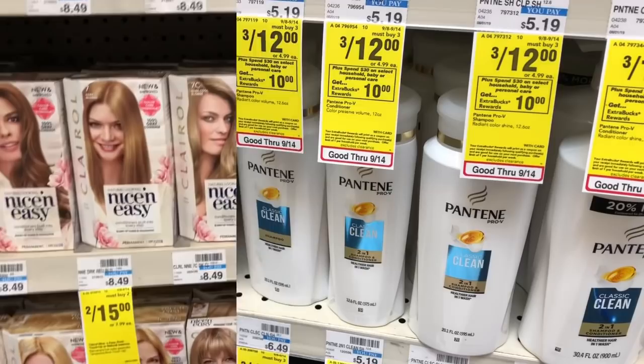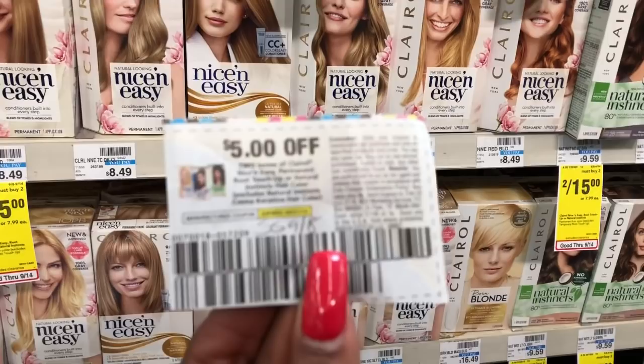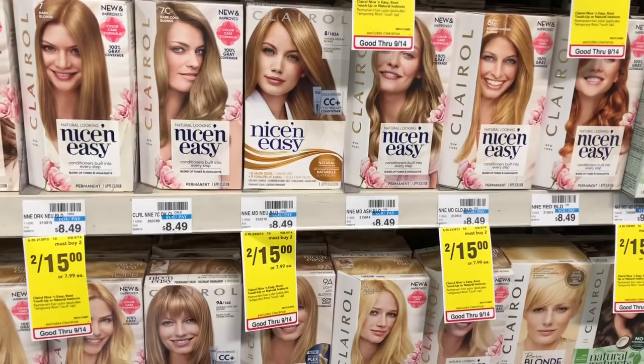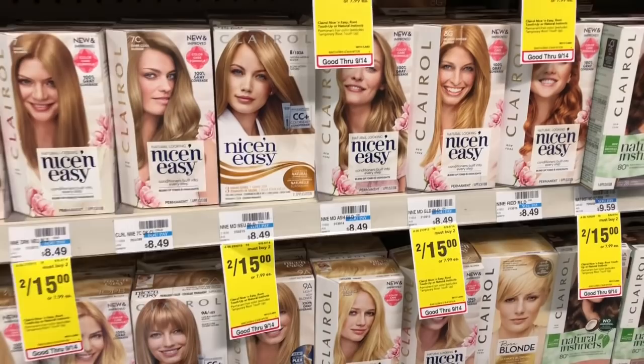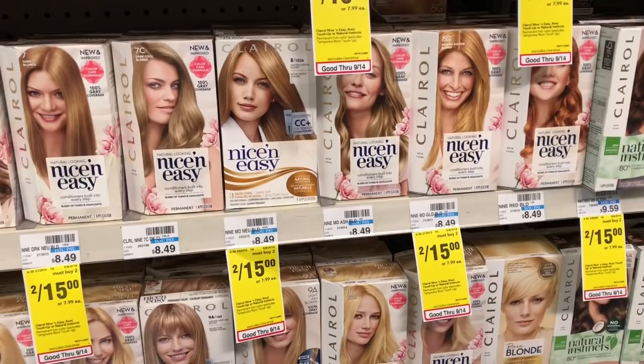The Clairol and Nice & Easy hair color is going to be on a buy two, get a $4 Extra Care Buck promotion. Grab two and use one of the $5 off two coupons from SmartSource from 9/8. You'd pay $11.96 but get back $4 in Extra Care Bucks, making your final cost $7.96 or $3.98 a pack. Definitely check your CRTs for any hair color coupons, and also check ibotta — sometimes we get great rebates that could make this a possible freebie or money maker.